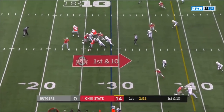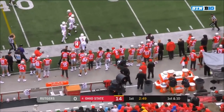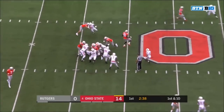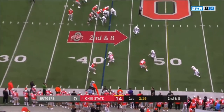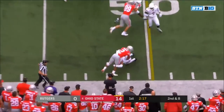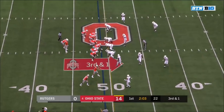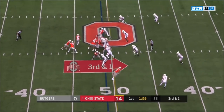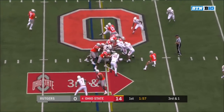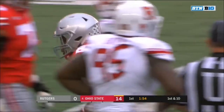Dobbins in motion out of the backfield. Haskins to the sideline — finds K.J. Hill, and Hill's got a first down. Dobbins picks up a couple on second and eight. Swing pass to Dobbins with blockers — Dobbins a little stutter step. Third and short — Dobbins up the middle, spins away. First down and Dobbins down to the 43-yard line.